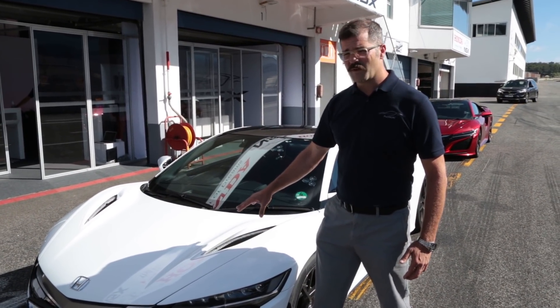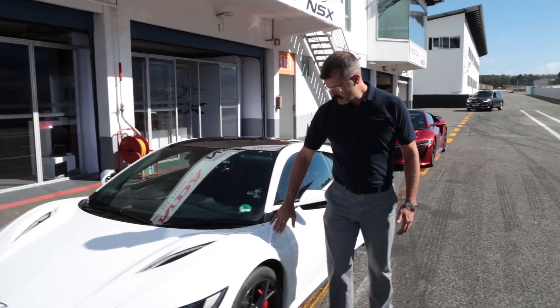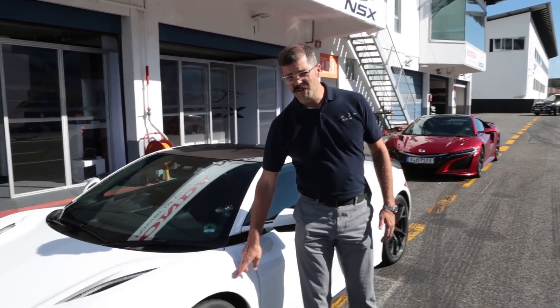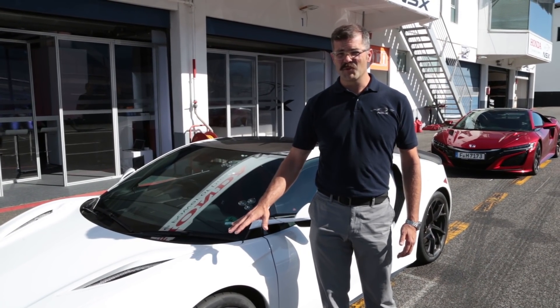These actually create a lot of the downforce that we have at the front axle. Further back, these features here are actually venting the front wheel wells, again adding to front downforce.